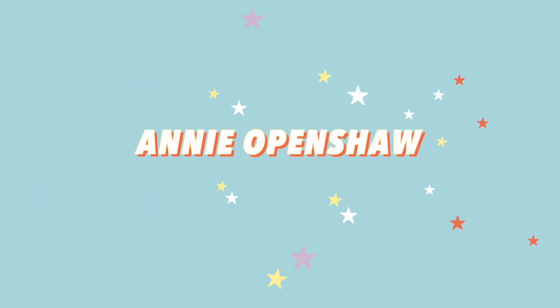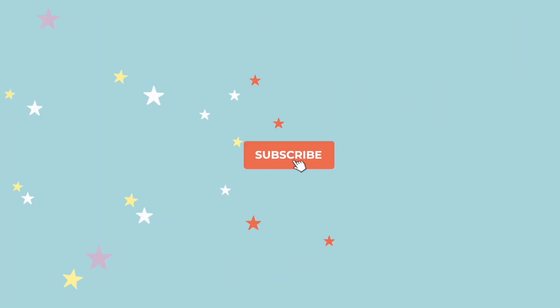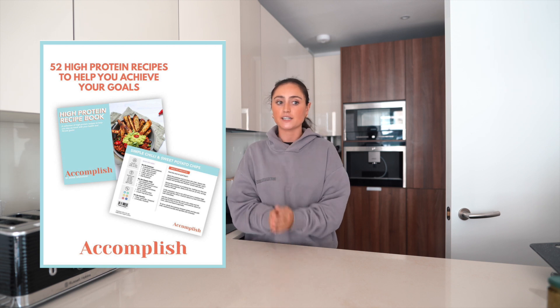Hey everyone and welcome back to Annie's Kitchen. Today I thought we would film three recipes — they're all from my Accomplished Cut recipe ebook. Accomplished Cut comes with a 52-recipe ebook; they're all really high protein recipes.